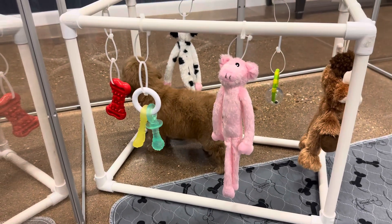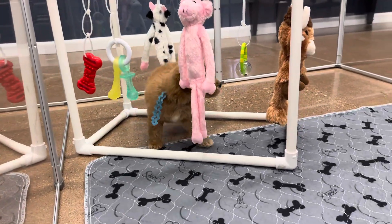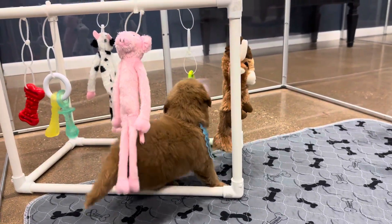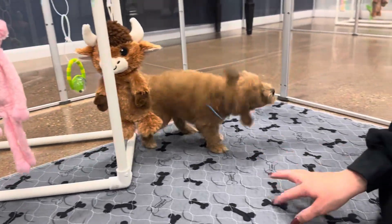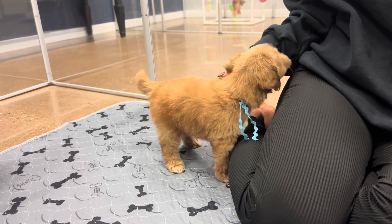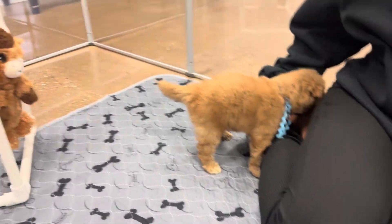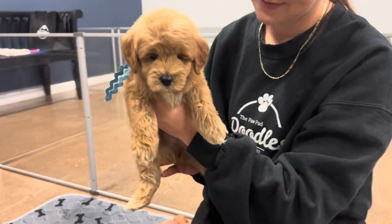This is Libby and Finn's blue ribbon male. He is an English F3 mini golden doodle. He is a red doodle with a white spot on his chest. He actually will look just like Finn, I expect, full grown. He might have a little straighter coat, more of a loose wave coat than Finn, but you never know. He is considered a 75% poodle.